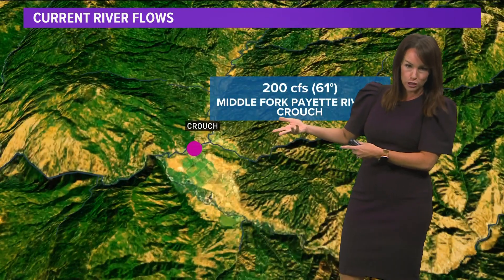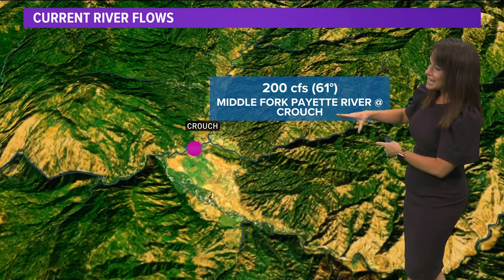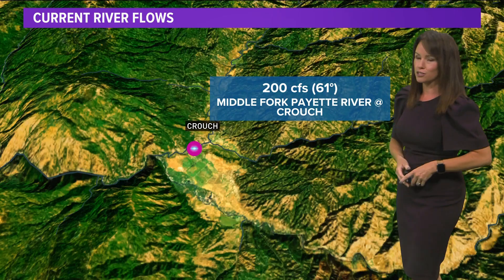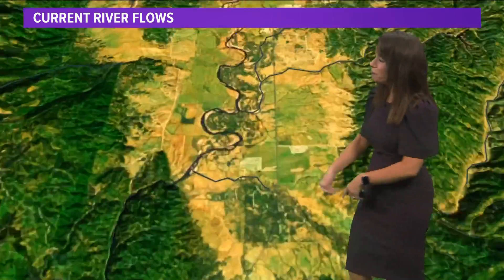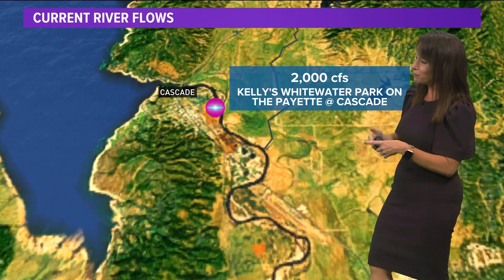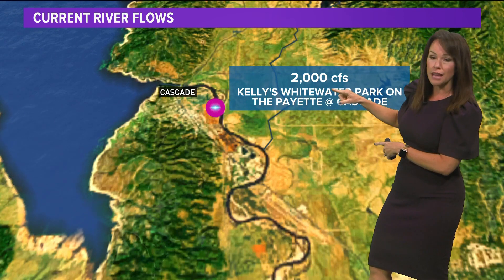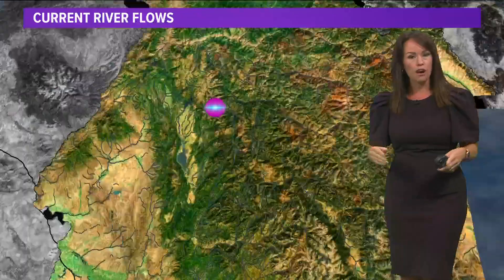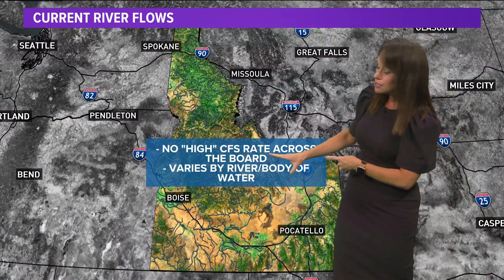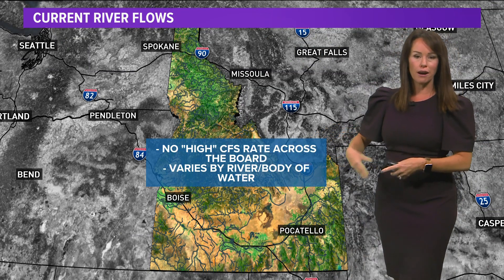To put it into some perspective and comparison, heading up to the Middle Fork of the Payette at Crouch, just 200 CFS — where, by the way, the water's a toasty 61 degrees right now. Even further north at McKellie's Whitewater Park on the Payette River in Cascade, 2000 CFS. So there is no hard and fast number for what a high cubic feet per second measure is.